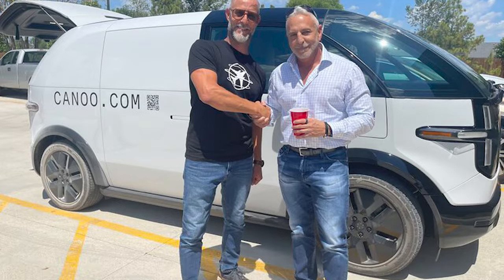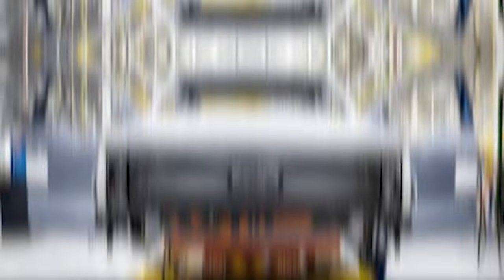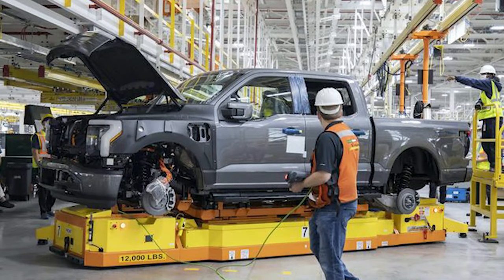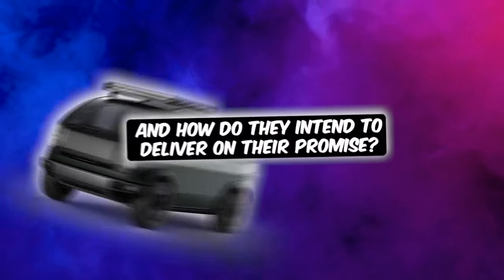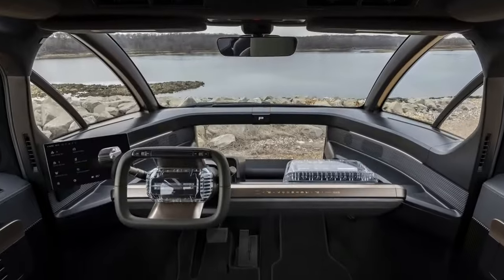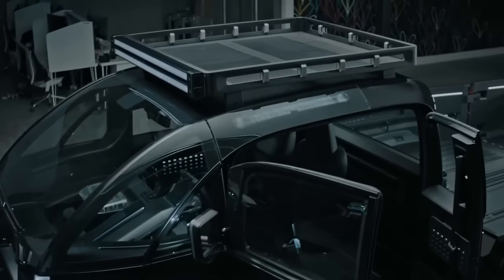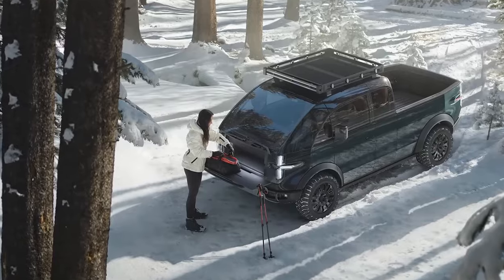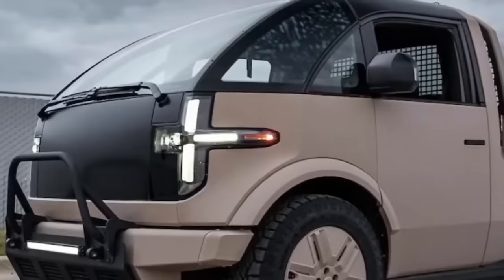In 2017, a group of innovators came together with one mission: to create EVs that are truly practical. This may sound like a common goal that every manufacturer claims to want to achieve. So the real question is, what makes the Canoo pickup stand out? How do they intend to deliver on their promise? The answer is simple — they're keeping it simple. That's their plan. The secret to practicality is us. If it doesn't work for us, it's useless — it's not practical. And Canoo understands that.